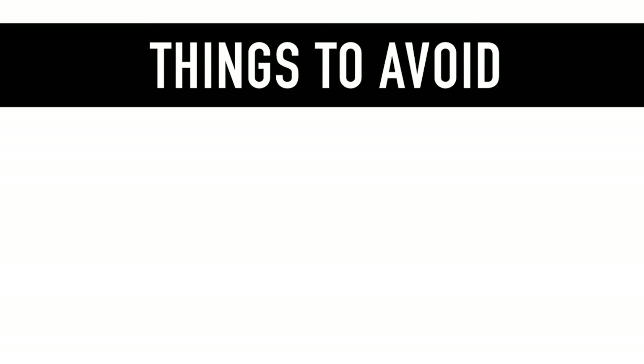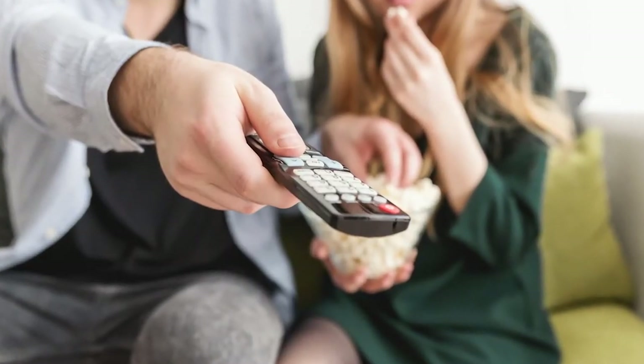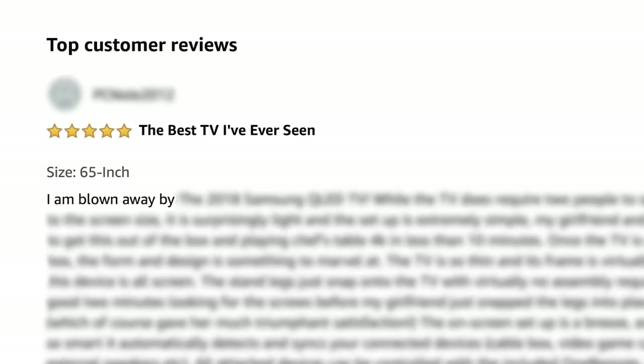First, things to avoid. Don't buy a cheap TV from an unknown brand. Sure, you can go out and purchase the cheapest TV that money can buy, but you may regret it. As soon as the warranty runs out, you start having issues and you're stuck with a lemon. Investing in a good brand and a well-reviewed and highly-rated model is wise.